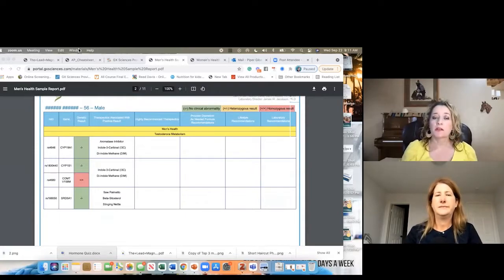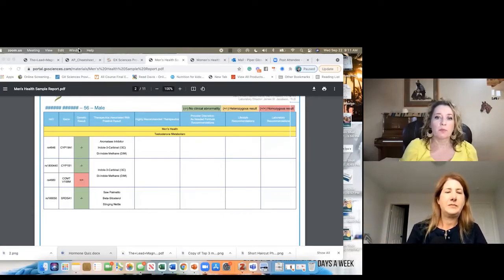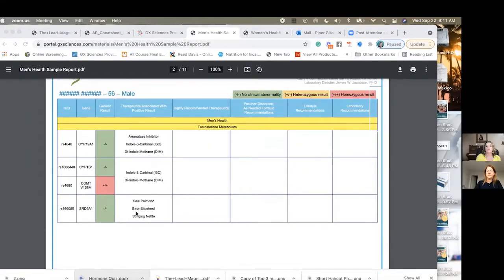When looking at the men's and women's health panels, they are different. The first section is testosterone metabolism — we need to know how well you metabolize testosterone because it matters for sperm count. Looking at this pathway, we can see if a particular male is having a hard time metabolizing estrogen. COMT is essential for ridding the body of harmful estrogen metabolites, and estrogen dominance in a male can lead to a lower sperm count. We can determine if you're predisposed to estrogen dominance and what we need to do to support that.